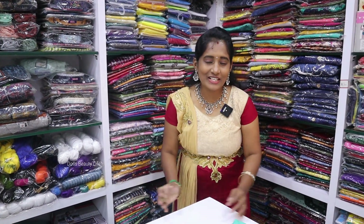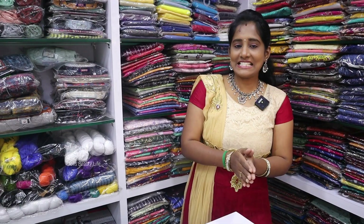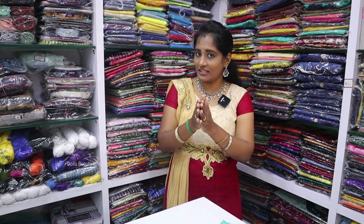Hello friends, welcome to Dolls Beauty Life. We are here in Gandhiburath, LG Colors. There are ladies dresses here. We are located in Gandhiburath, Neeru Street, Aspeni Hotel Complex. We have the location in the description.